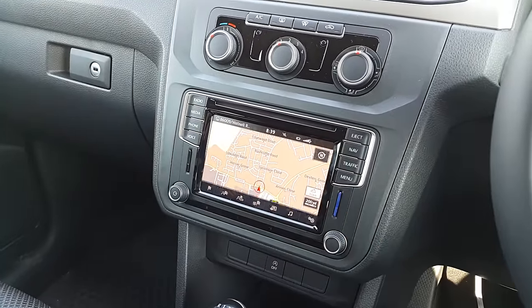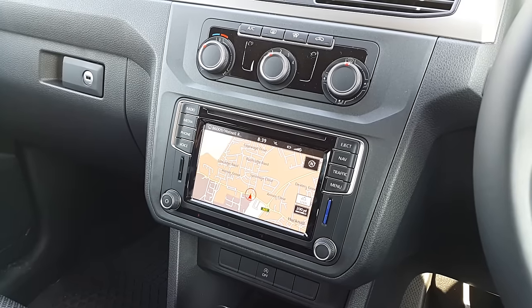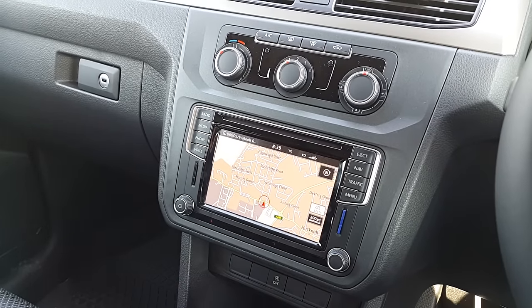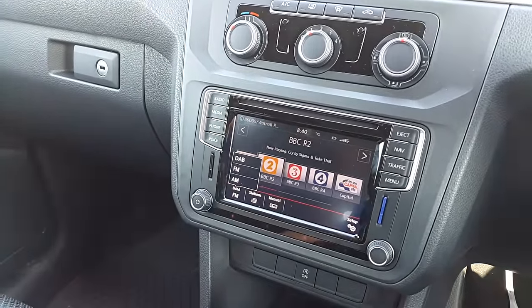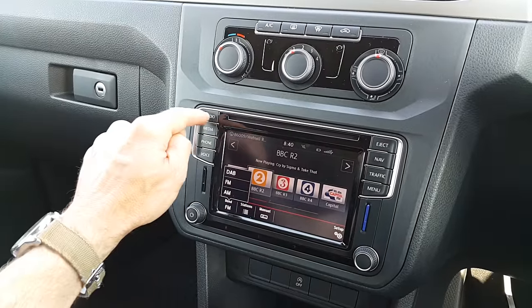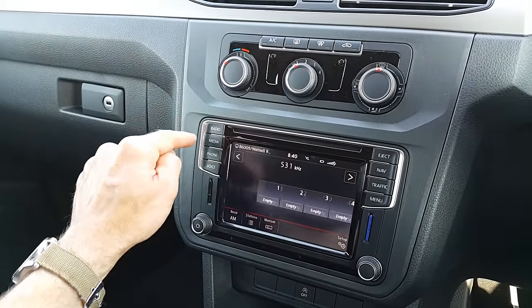On this particular one you've got your map SD card and your media SD card on the right for music and stuff. The radio works nicely — digital radio, FM radio, and it's also got an AM radio as well, which I never even knew. So all that works perfectly.